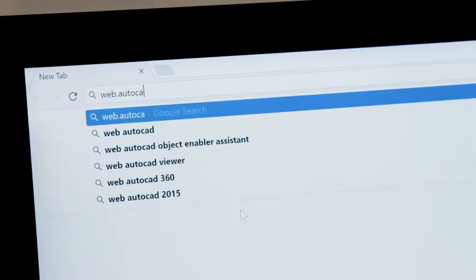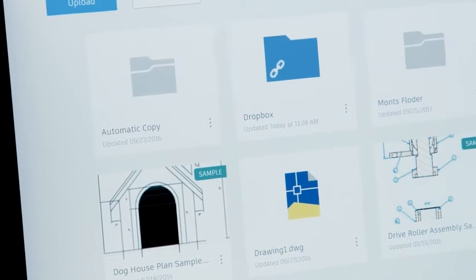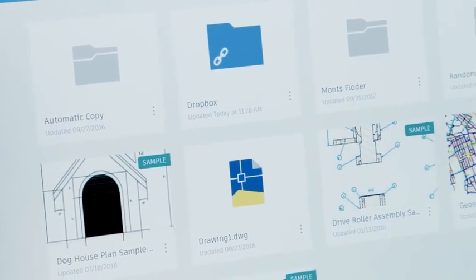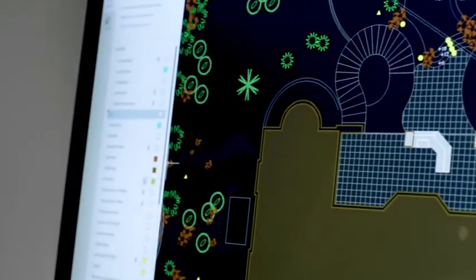The AutoCAD web app enables you to create, view and edit your CAD drawings in a web browser from any device. There's nothing to download. Simply go to web.autocad.com and log in to get access. All the work that you do in the AutoCAD web app is accessible when you switch devices, so you can pick up where you left off when you work from home or off site.